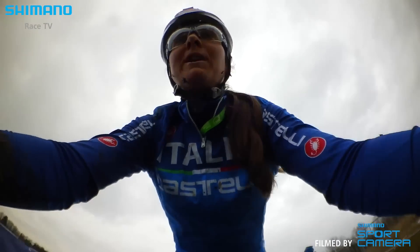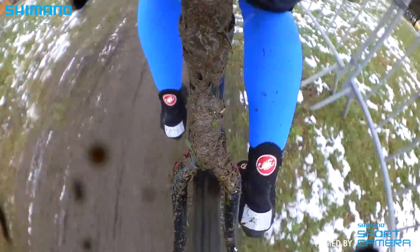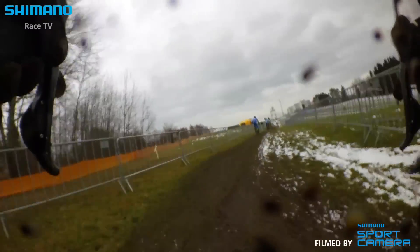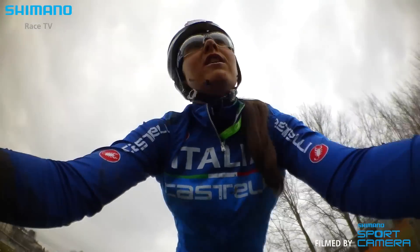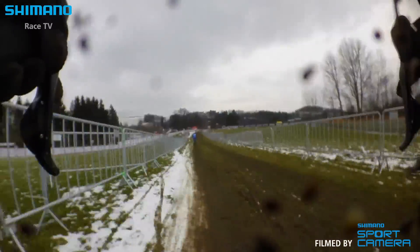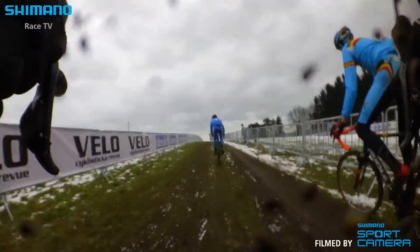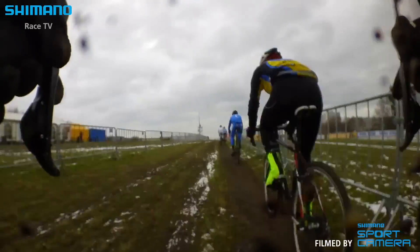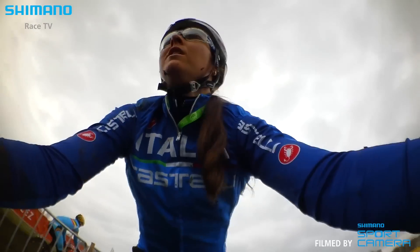We have finished the next uphill, where we have to go down from the bike. It's quite a tough course. Here we are at the highest point of the course.